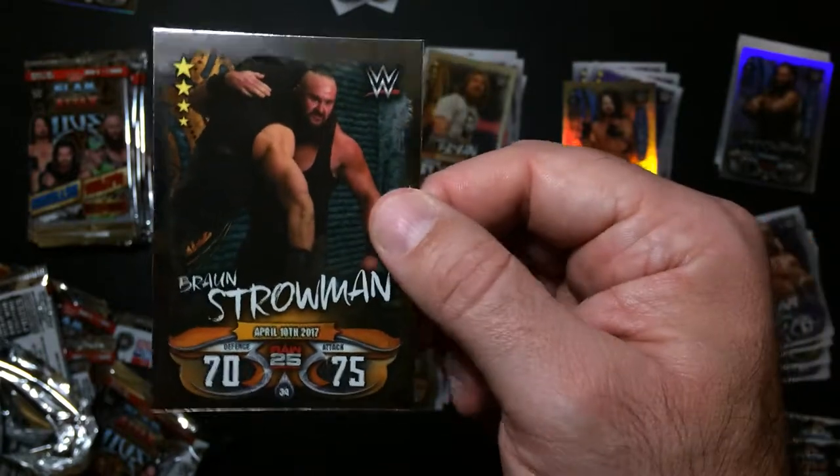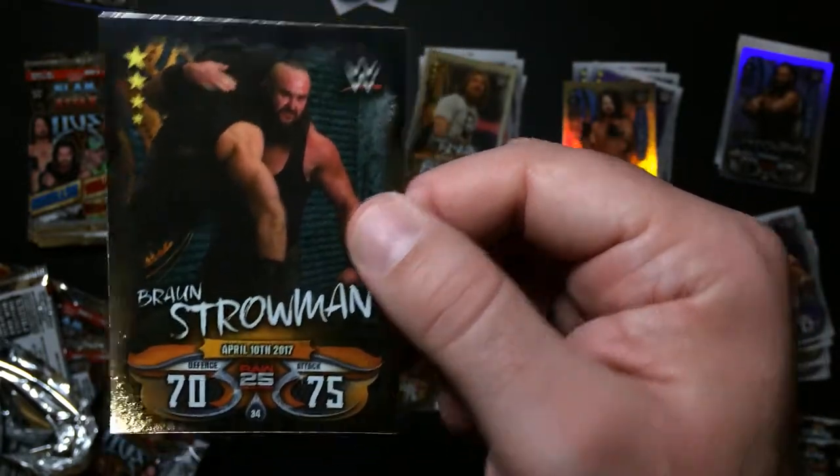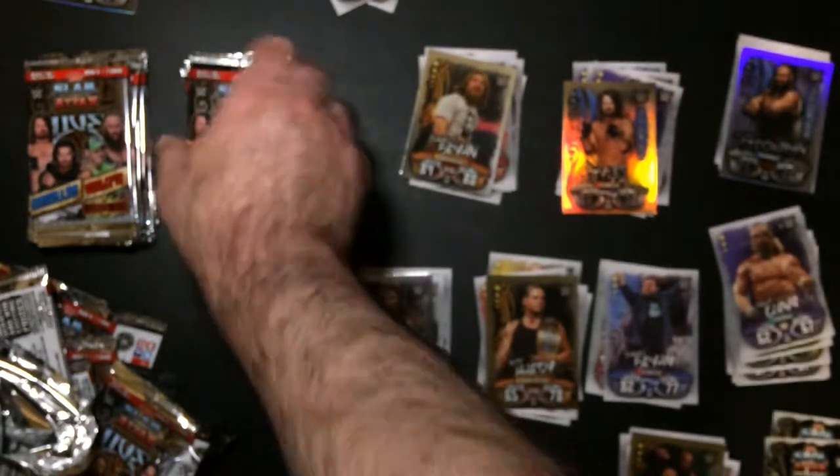Alternate Braun, Powerflam - looks like Roman Reigns. That was a good pack.